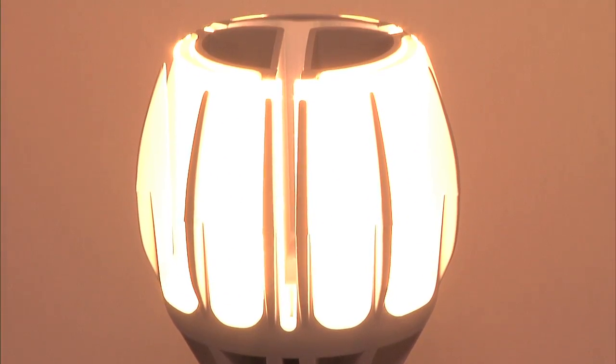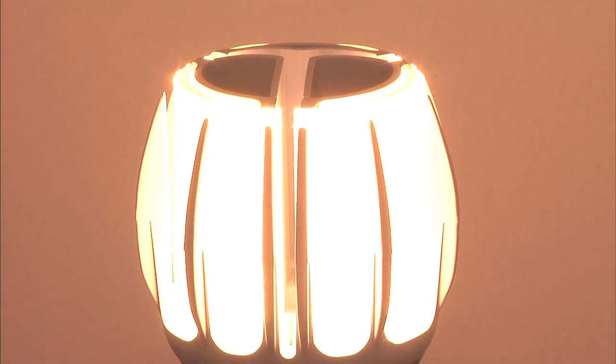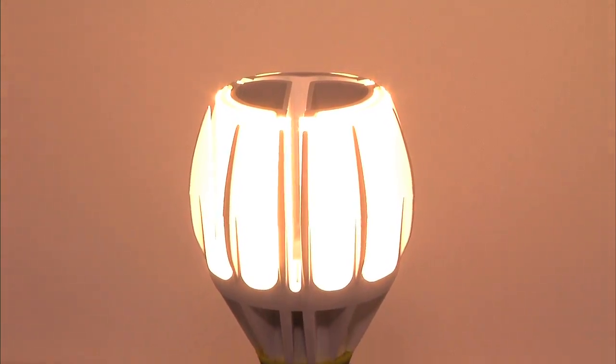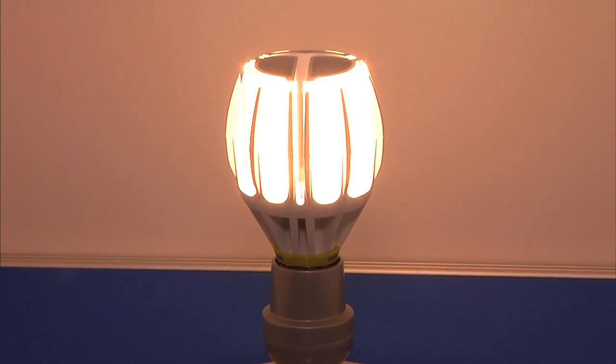Does it come with different color spectrums, like a very bright white or softer white? Our initial launch will be roughly 3000 Kelvin, which is a warm white solution. As demand dictates, we will certainly provide lamps in other color temperatures.